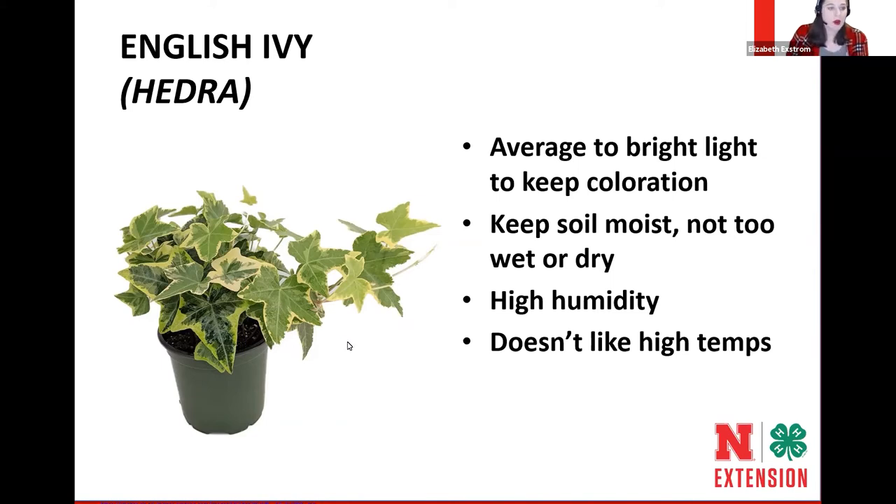There are lots of different cultivars of English ivy with different variegations — you can get straight green. In warmer climates people grow them outdoors, but unfortunately in Nebraska we have to use them as houseplants.